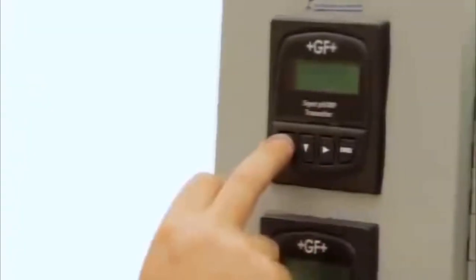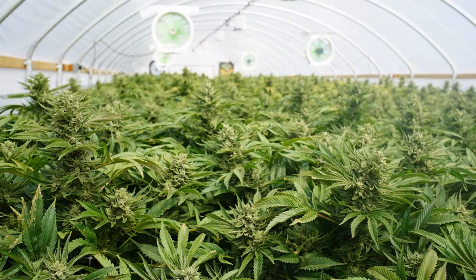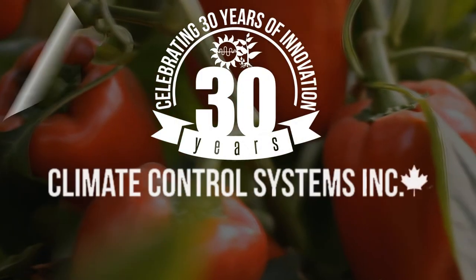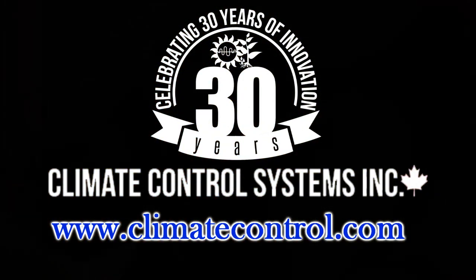Any unique custom applications can be written, and we're currently getting a lot of requests from the medical marijuana industry where controlling the internal growing environment is crucial to quality production. If you have any questions about our greenhouse automation software or equipment, you can reach out to one of our engineers about your specific growing requirements for your next project.